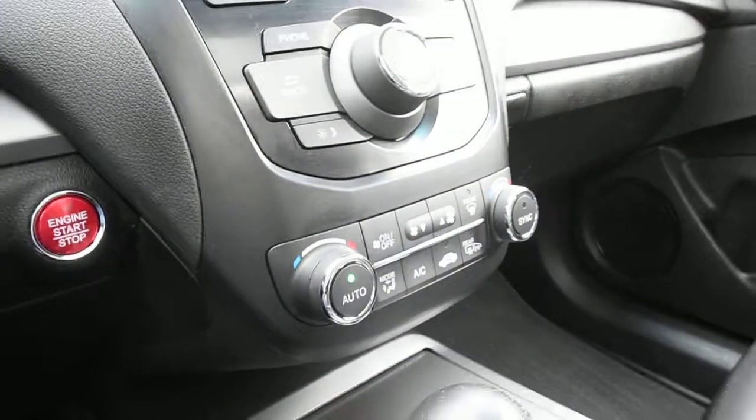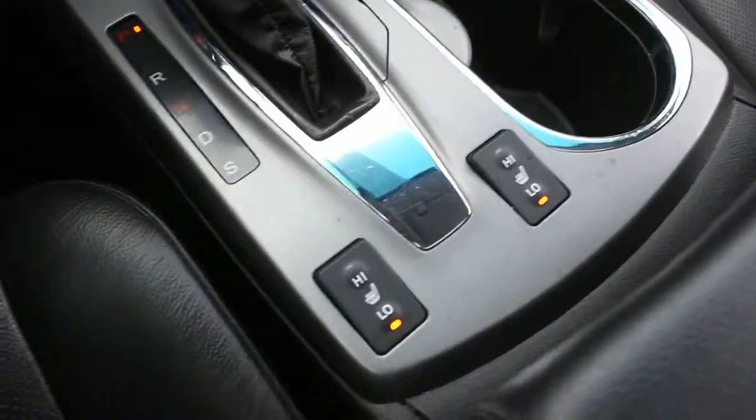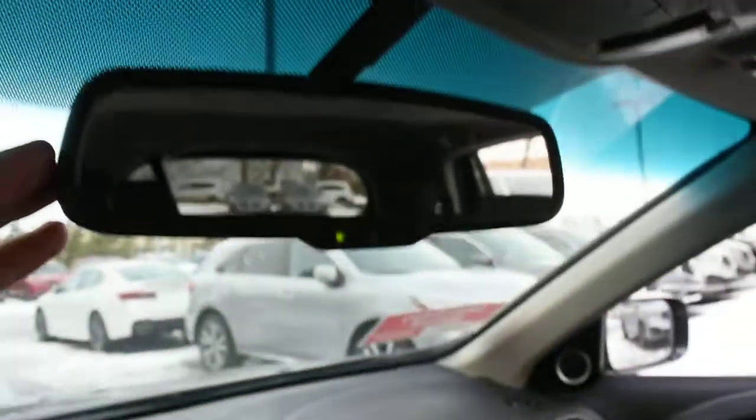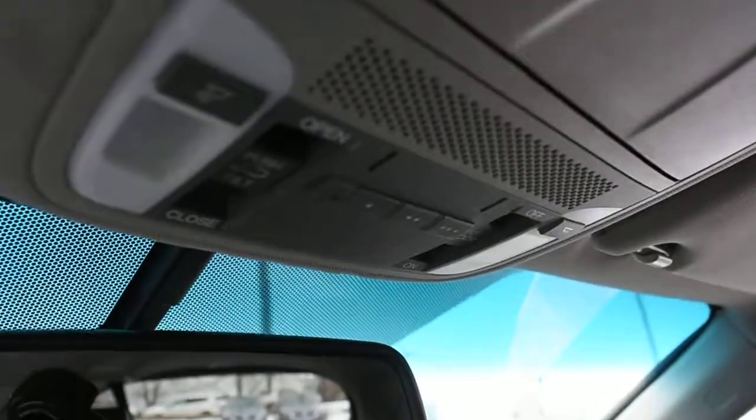Down below here, you have your dual-zone automated climate control system. Then you have your heated seat controls once again. Now up top here, you do have a rear view mirror as well as your HomeLink system for your garage door opener.